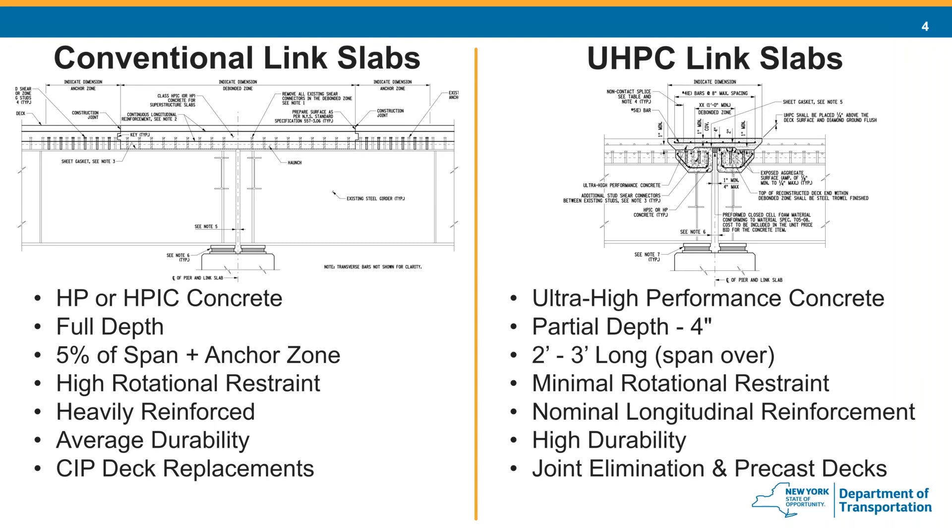The conventional link slab attracts a lot more moments, resulting in more longitudinal reinforcement needed to resist them. UHPC, being much thinner and more flexible, only requires nominal longitudinal reinforcement. We consider conventional link slabs to have average durability, very similar to the deck over a pier of a continuous superstructure. UHPC is very durable — it's resistant to cracking and has very low permeability to moisture and chlorides. We typically use conventional link slabs when doing a full deck replacement, since we're already replacing the entire deck and the length is inconsequential. UHPC tends to be used more when we're just eliminating joints and the deck is in good shape, as the much smaller work area is confined to around the pier. We also require UHPC joints between precast elements — when doing precast decks, we already have the material on site and use it for the link slab as well, which simplifies precast panel details.